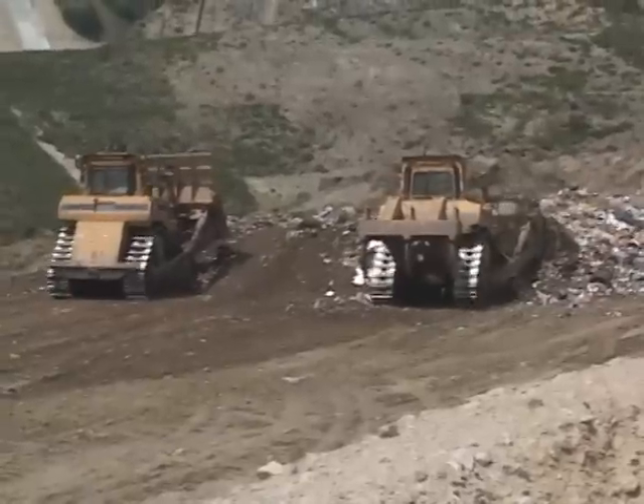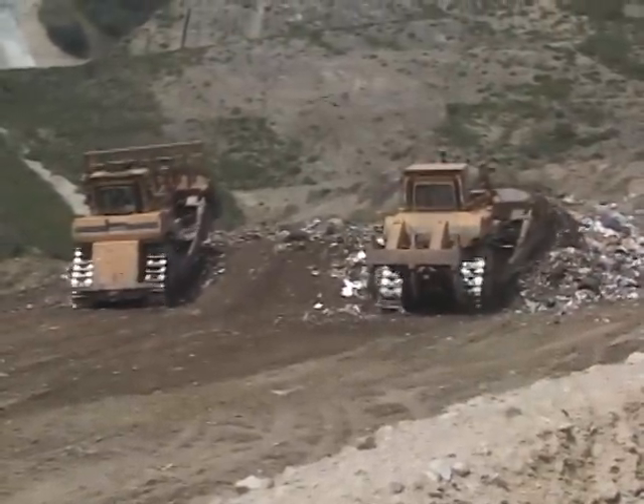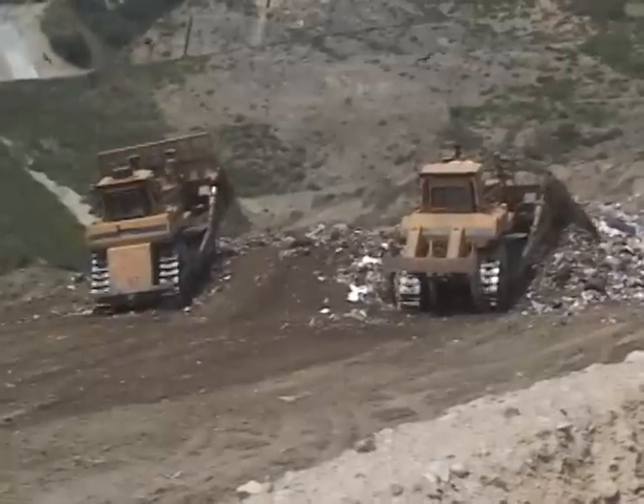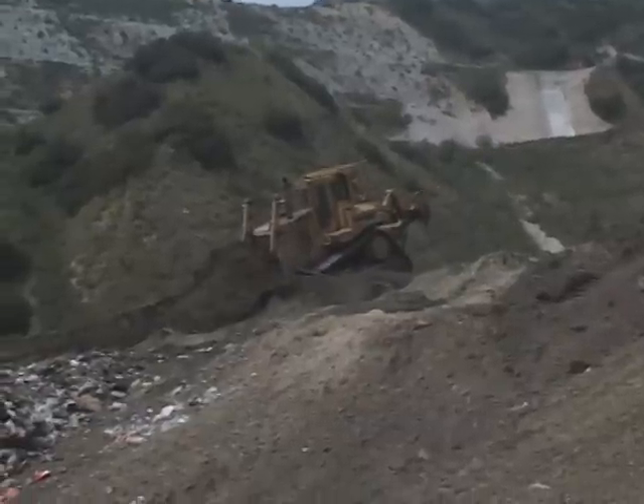Now the bulldozers flatten and spread out the trash some more. Then the bulldozers come and smooth it out. The trash is covered with sand.